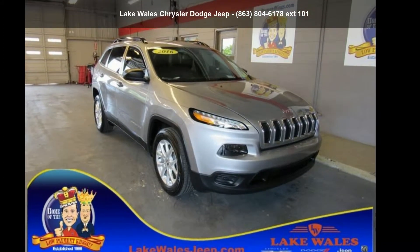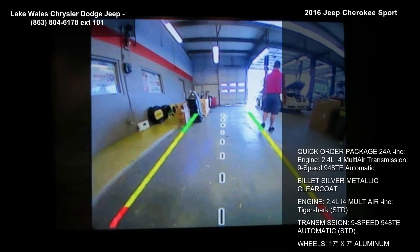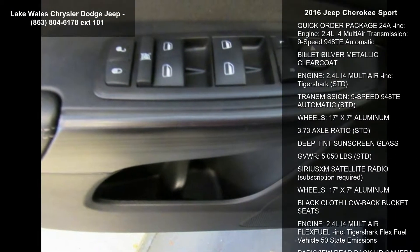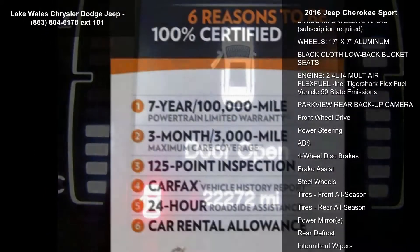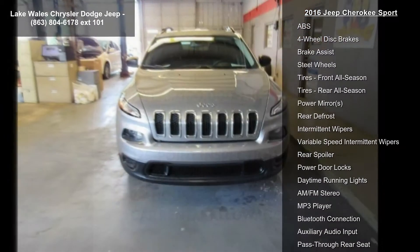Check out this Jeep 2016 Cherokee Sport. If you are looking for an automobile with great features, look no further. Some of the top features included with this vehicle are Quick Order Package 24A, Engine 2.4L i4 MultiAir Transmission, and 9-speed 948TE Automatic.